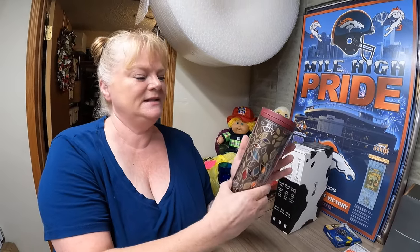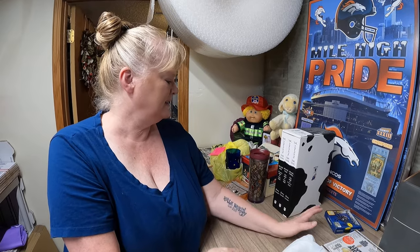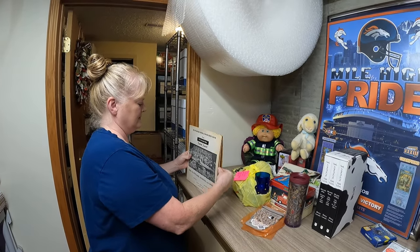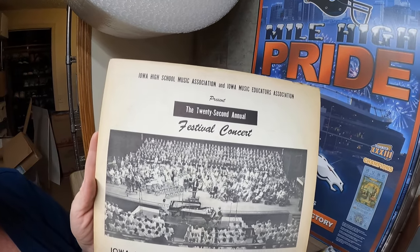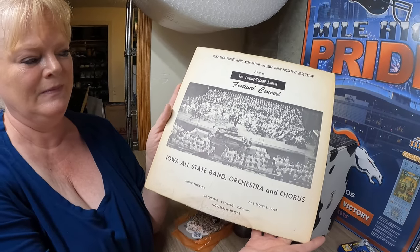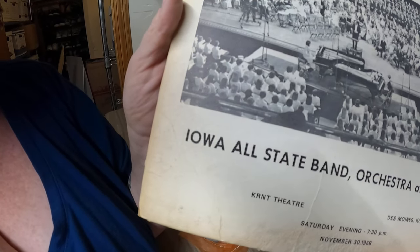Julie also picked up a Starbucks mug — going to the same home in Colorado, sold for $8.83. And then something I thought I'd never sell because it's so specific: a record from the storage unit we got on our wedding anniversary. It's the Iowa All-State Band, Orchestra, and Chorus from the 22nd Annual Festival Concert, 1968.